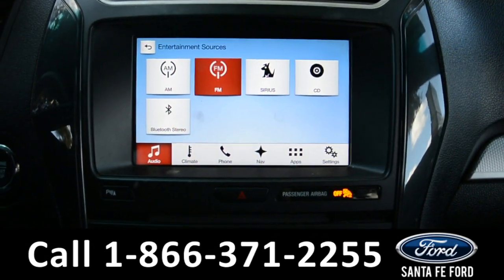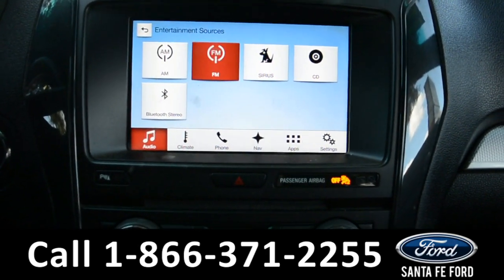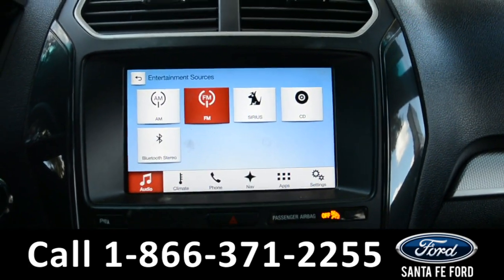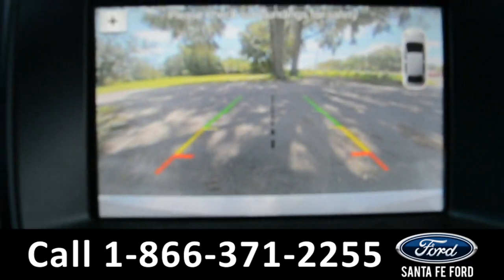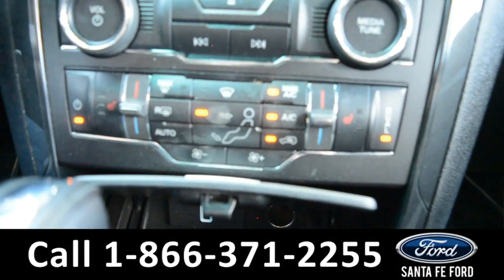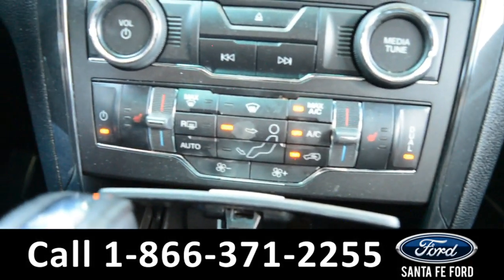The touchscreen media center has AM and FM radio, Sirius satellite radio capabilities, a CD player, Bluetooth functions, Apple CarPlay, an outside temperature display, navigation, and this is also where you'll find your backup camera with sensors. Just below the media center, you have your climate control center — it is dual action for both the driver and passenger, and both seats are heated.